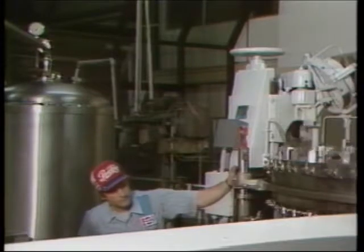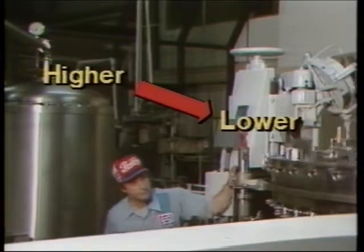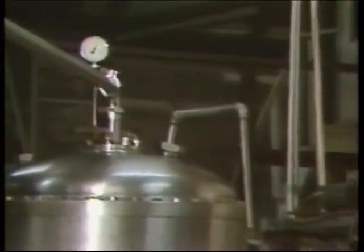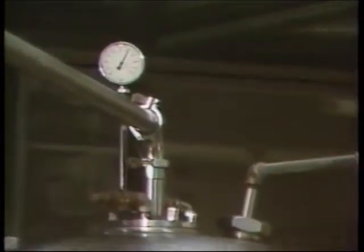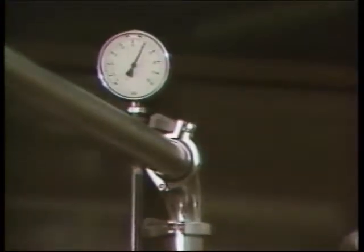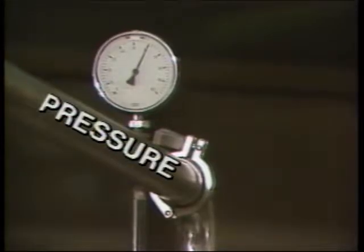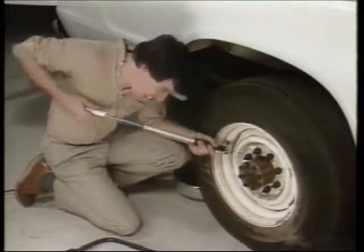Bob Burnham knows that fluids move from areas of high pressure to low, and that the force moving the fluid is determined by pressure. Naturally, more pressure means more force, but sometimes there's a limit to the amount of pressure available.